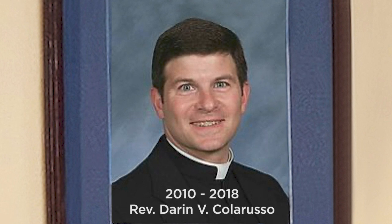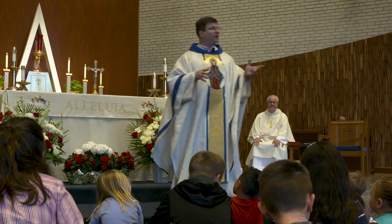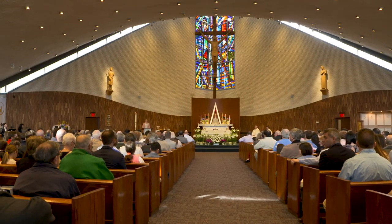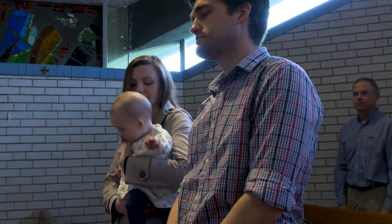Father Calaruso transformed what was somewhat of a parish that just was existing into a parish that has come to life — between the renovations and the people who have come back to the church. Younger families coming back. We moved into the area about four or five years ago, and at that time we were looking for a church to go to. One day around Easter time when we came here, we really liked how they celebrated the Easter Triduum, the mass. Ever since then we've been part of the community.